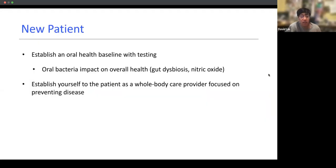When to use oral microbiome testing: the first is on new patients. This is usually used to establish a baseline and help prevent issues in the future.